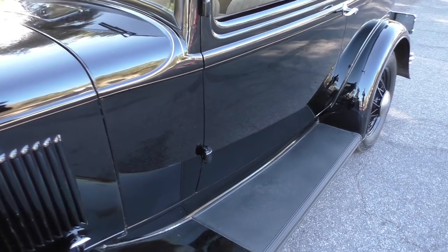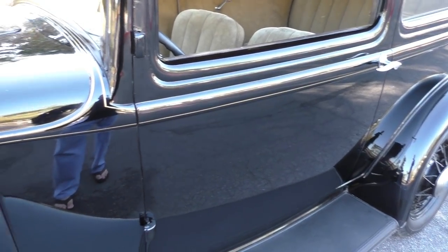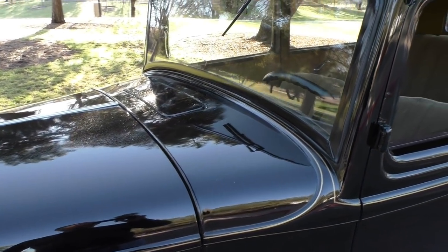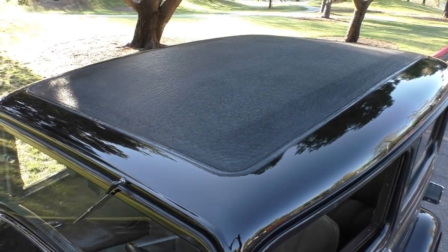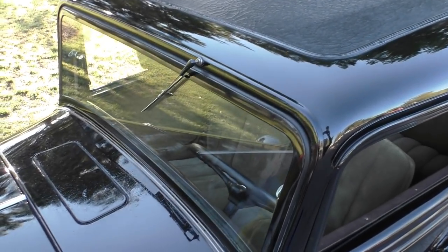All original body on this car — it's got tons of original patina and character. It's probably been refinished once, and there's the original roof material in it that was refinished along with the paint job at one time.